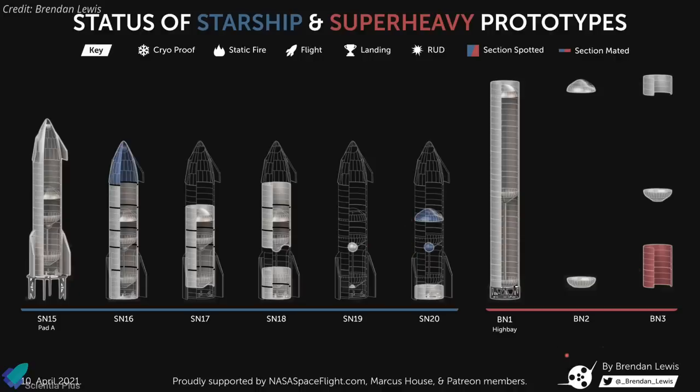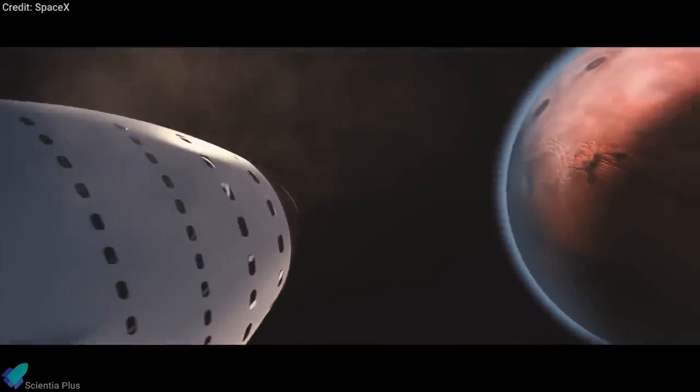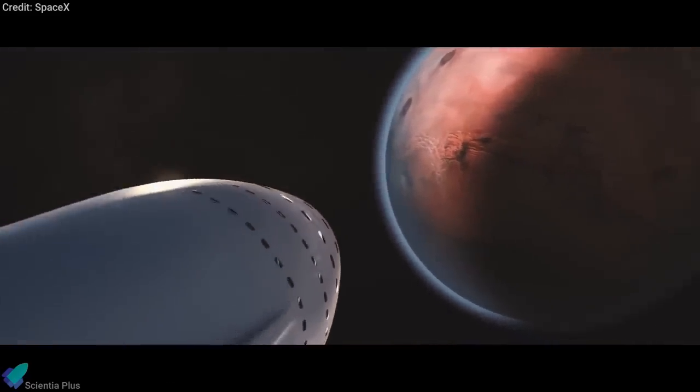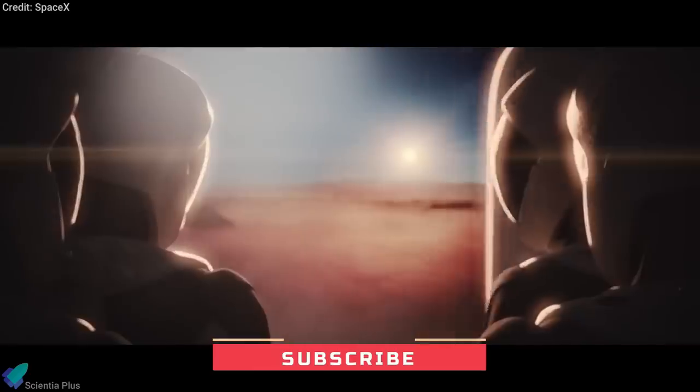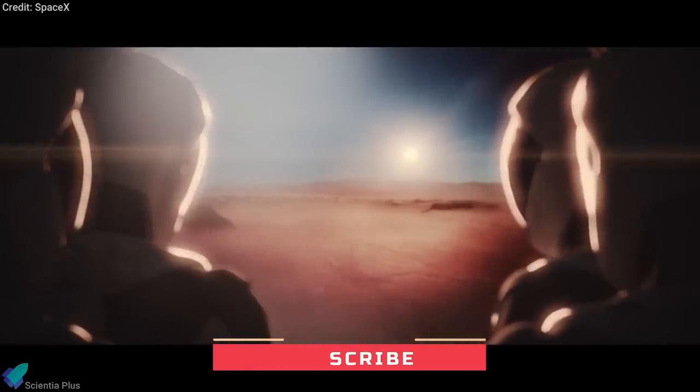Watch our previous videos on the playlist to get updates on other Starship prototypes — link in the description. With this, we have covered all the major updates from last week. Please share your thoughts on the latest science news and Starship updates in the comments section. Do not forget to subscribe to the channel for more weekly updates, and as always, thanks for watching.